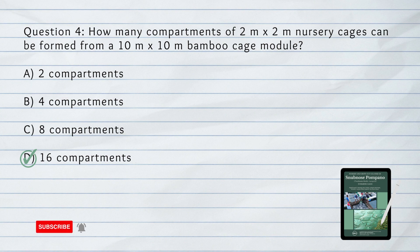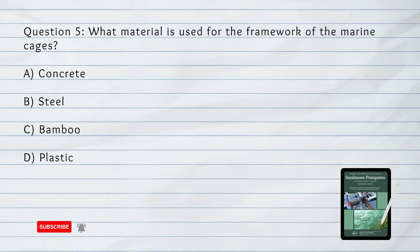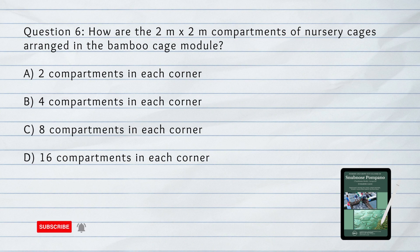Question number 5. What material is used for the framework of the marine cages? A. Concrete. B. Steel. C. Bamboo. D. Plastic. Answer: C. Bamboo. Question number 6. How are the 2 by 2 meter compartments of nursery cages arranged in the bamboo cage module? Answer: B. Four compartments in each corner.